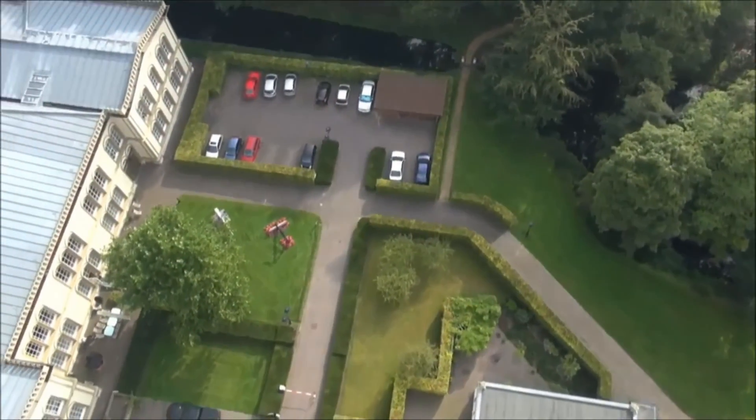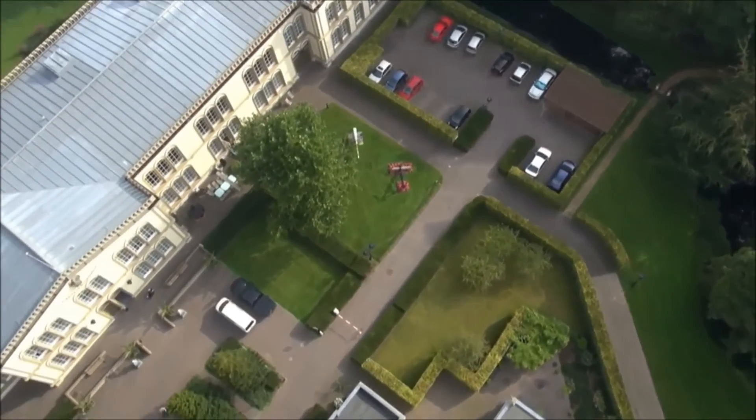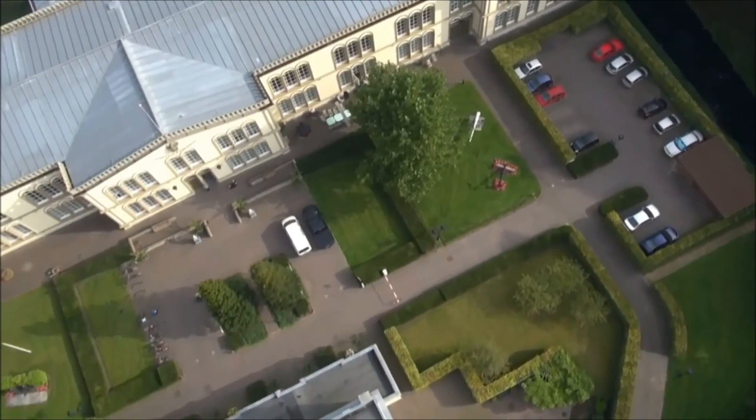Bronbeek — home to Dutch veterans and the place where Dutch colonial heritage is kept alive. A place of national importance.